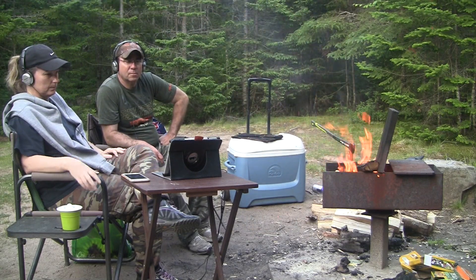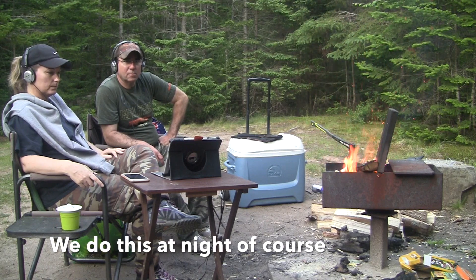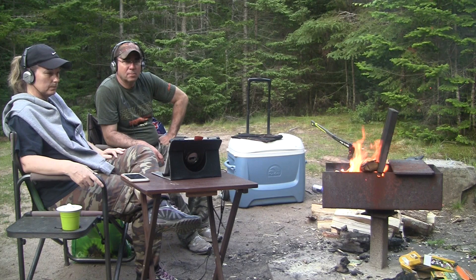One of the unique things we do while camping is watch movies at the fire. It's so enjoyable. We have a little wooden table for the laptop or iPad, and before we leave home we download movies on Netflix, Crave, or Amazon. While we're at the fire, we use a splitter and two headphones so we're not bothering other campers and can listen at whatever volume we want. Quite often I'll make popcorn in the Dutch oven. Doesn't get any better than that.